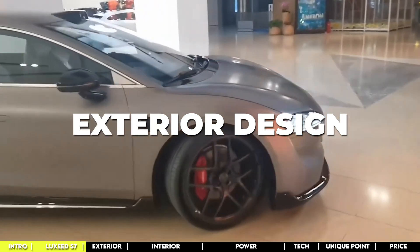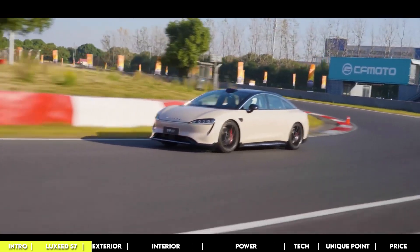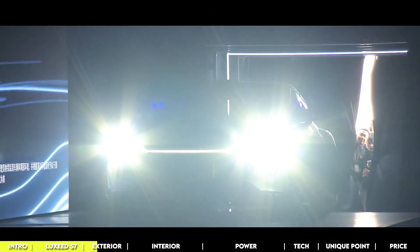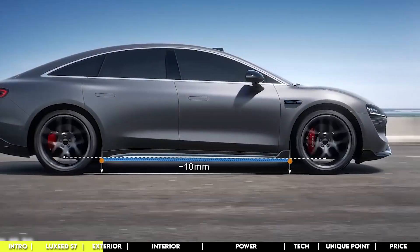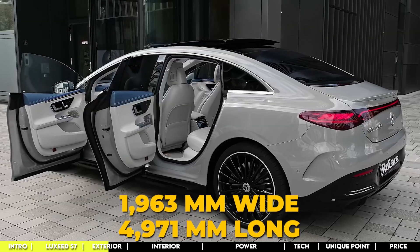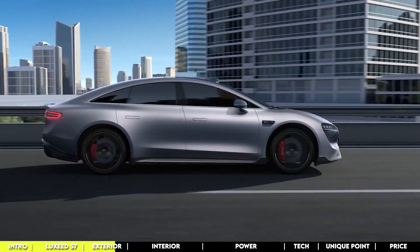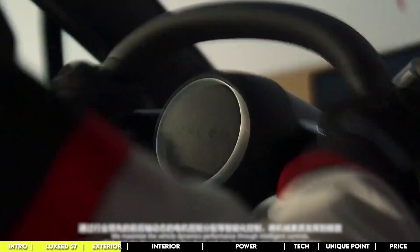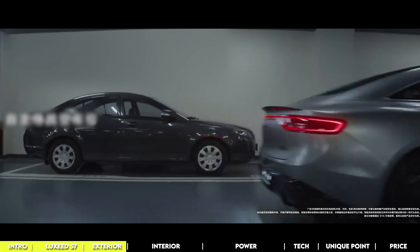When you first see the Cherry Luxeed S7, it's like seeing elegance and modernity dancing together in perfect harmony. The exterior design is a masterclass in blending sleek sophistication with cutting-edge style, setting a new benchmark in aesthetic innovation. Size-wise, it sits right between the Mercedes EQE and the new BMW i5 in length, though with a slightly shorter wheelbase. The style borrows elements from the Aito M9 SUV, with thin headlights and a standout LED strip. It's functional too, with retractable door handles and a sloped roofline that cuts down on drag.